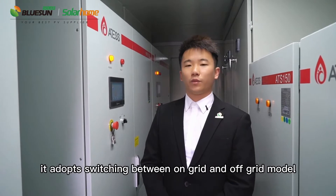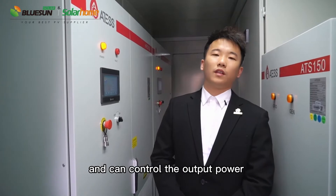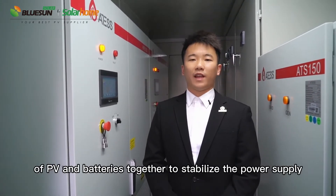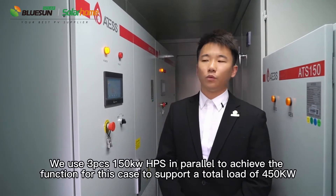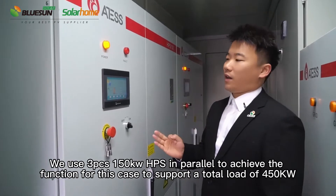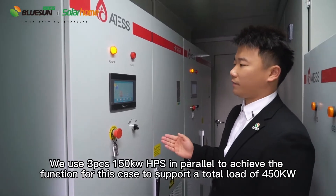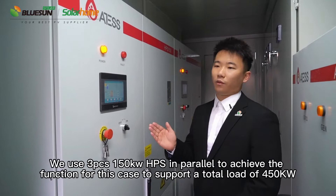It adopts switching between on-grid and off-grid modes and can control the output power of PV and batteries together to stabilize the power supply. We use three pieces of 115 kW HPS in parallel to achieve the function for this case, to support a total load of 450 kW.